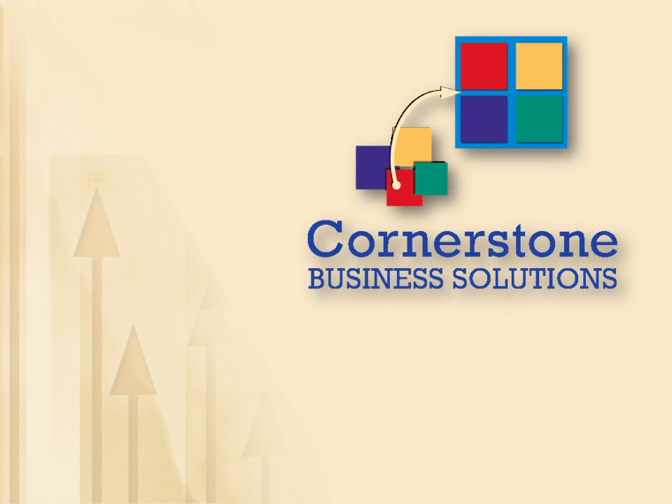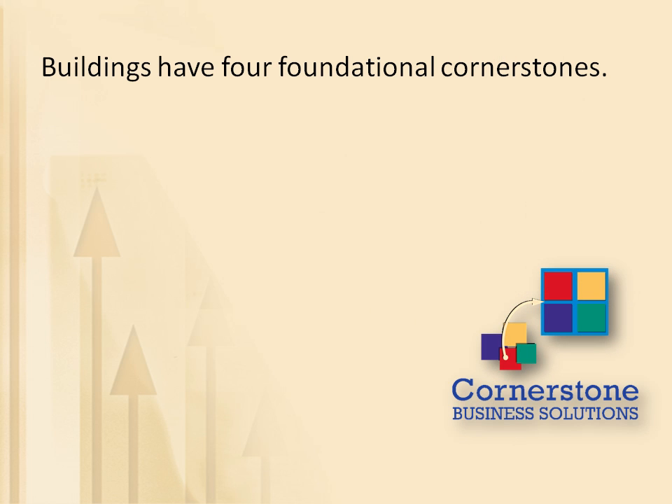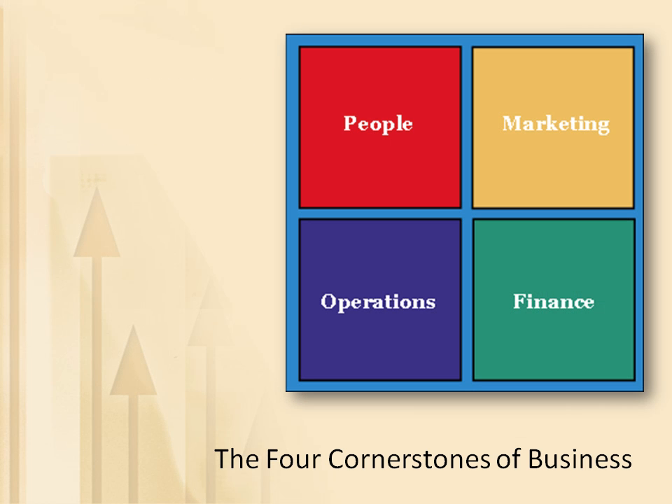The analogy of a business being just like a well-built building, and a look at Cornerstone's logo, is the starting point for understanding what we do. In the same way that well-built buildings have four foundational cornerstones, businesses do too. The four cornerstones of a business are people, marketing, operations, and finance. Better built businesses have interconnected their four cornerstones to create a rock-solid foundation from which the company can continue to grow.